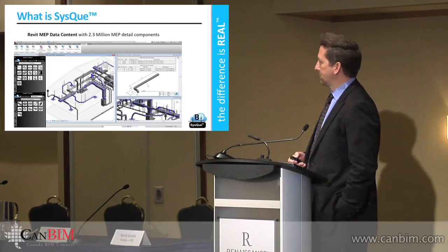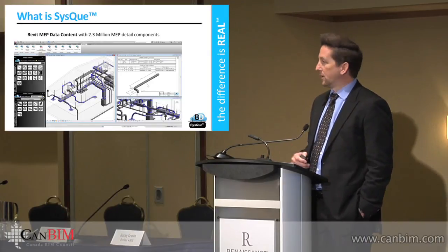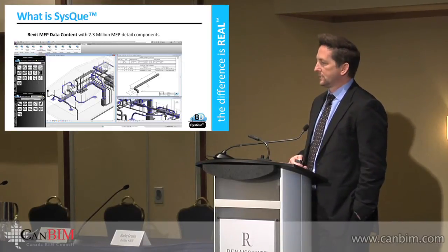That's very boring stuff. But if you want to draw something and have the eye in BIM — model it, draw it, whatever you want to call it — you need to have more information that supports that. And that's what we do. We do the dirty work of MEP works, creating the content.